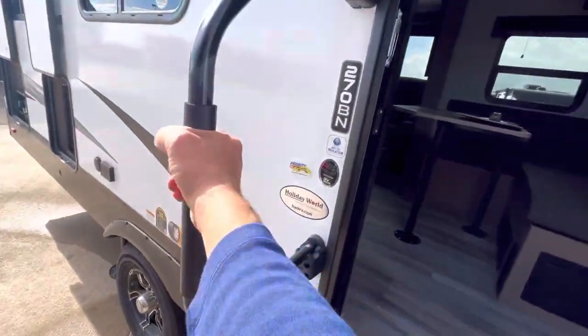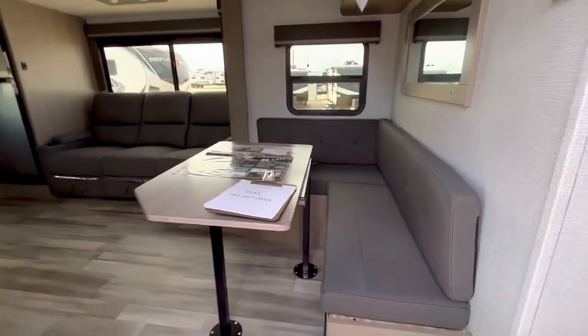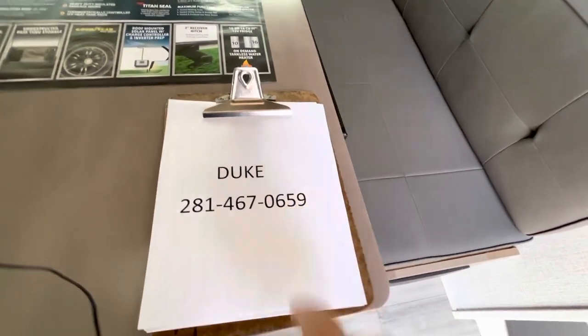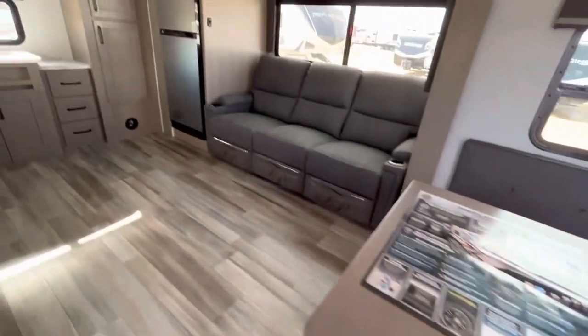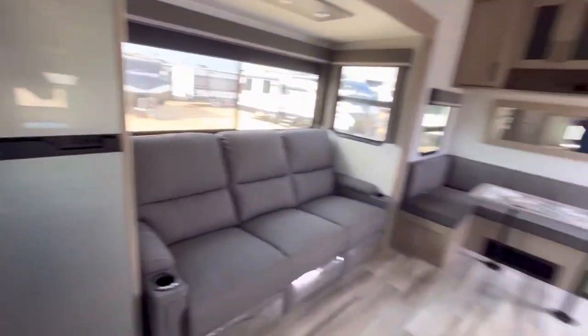We're going up these sound steps — very stable — grab this grab handle, that's what it's made for, and we're going inside. Check this out: this is state of the art — this is a state-of-the-art clipboard with my contact information. If you're interested in shopping for an RV, just pause the screen and take all the time you want.